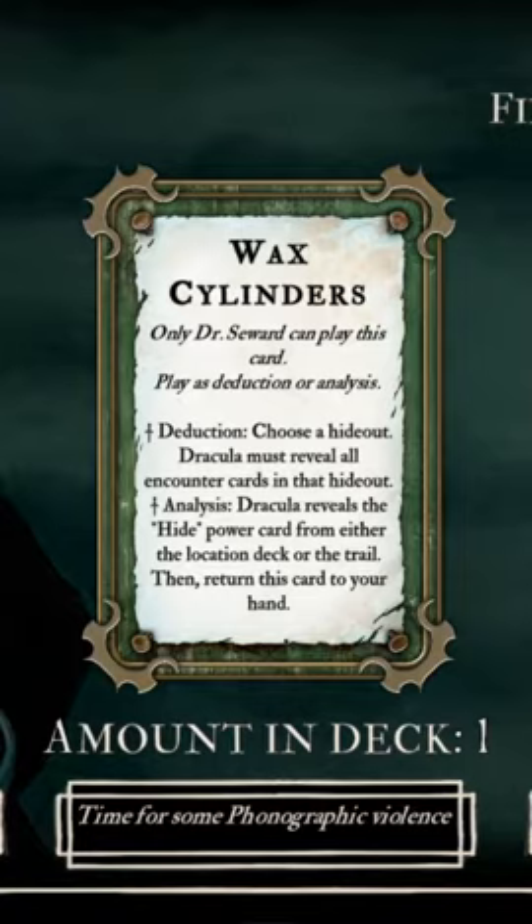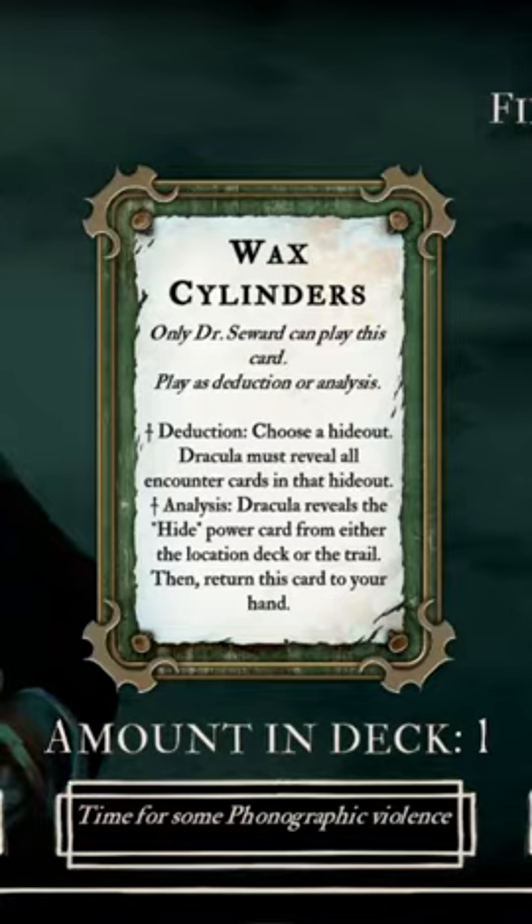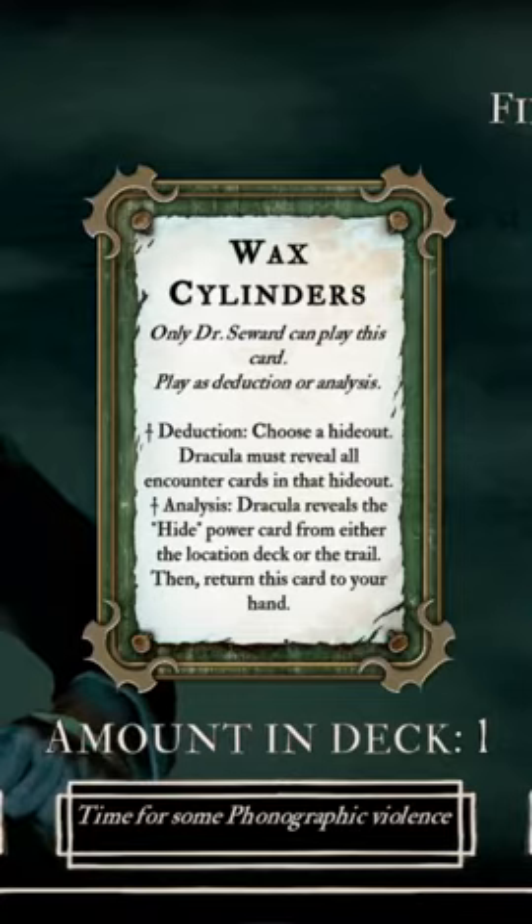It reveals hide, and one thing you may not know is that when hide is revealed on the trail, it also reveals the associated location. But even better, after you use this ability for analysis, it goes back into your hand, which means that Dr. Seward can use it every night, basically making Dracula unable to play hide unless he wants to reveal himself.